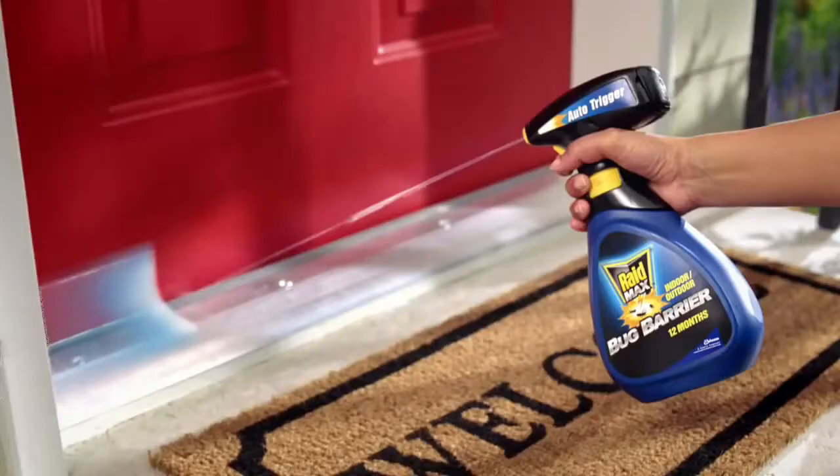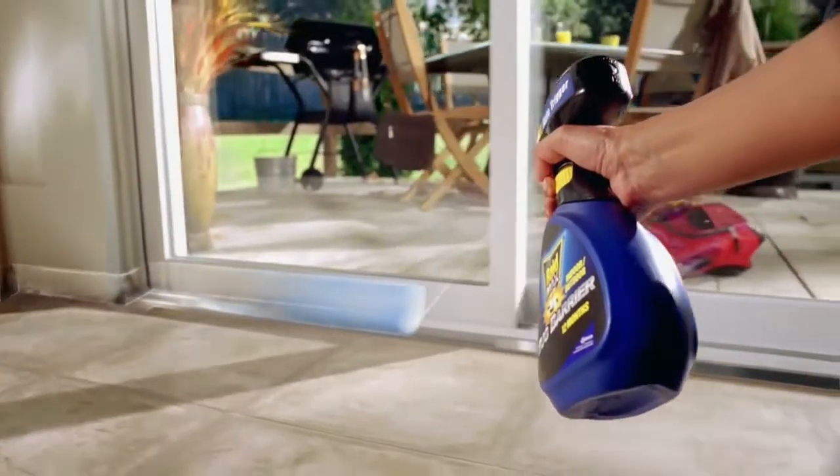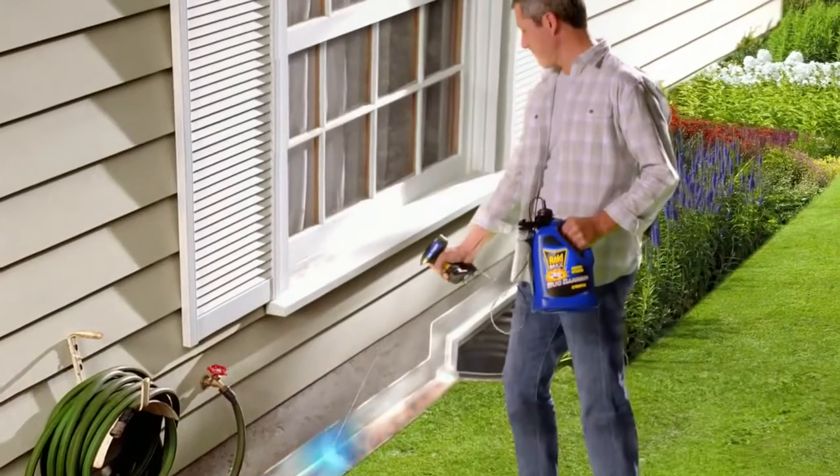Raid Max Bug Barrier. Its automatic trigger lets you lay down a continuous barrier that's fast-working and long-lasting.